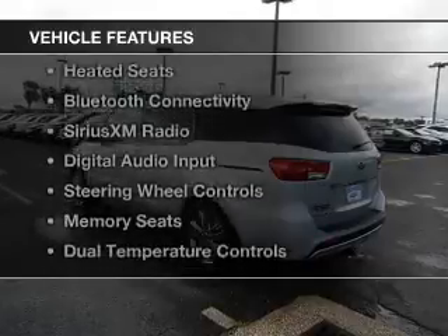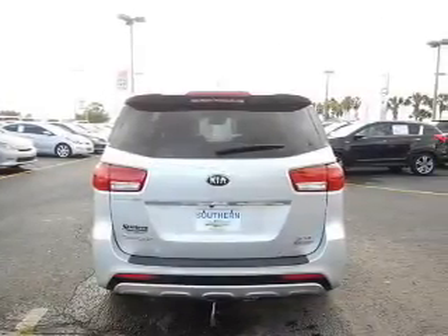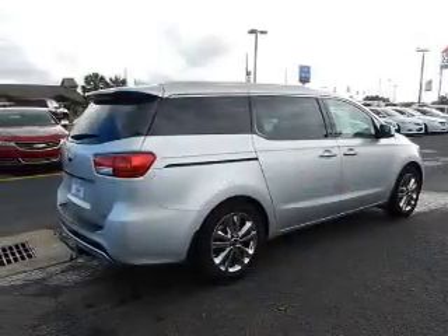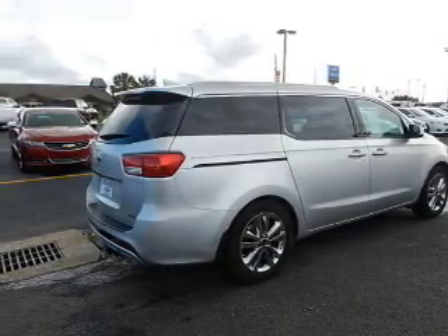The features include a power sunroof, electric trunk, leather seats, heated seats, Bluetooth connectivity, Sirius XM satellite radio, digital audio input, steering wheel controls, memory seats, and dual temperature controls.